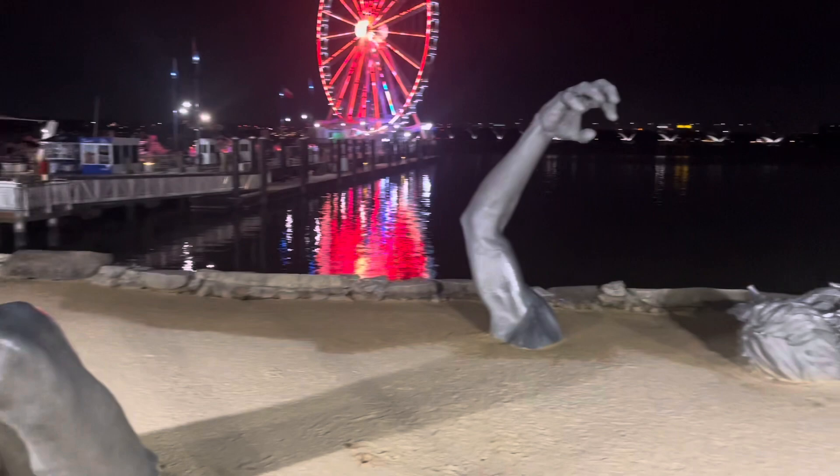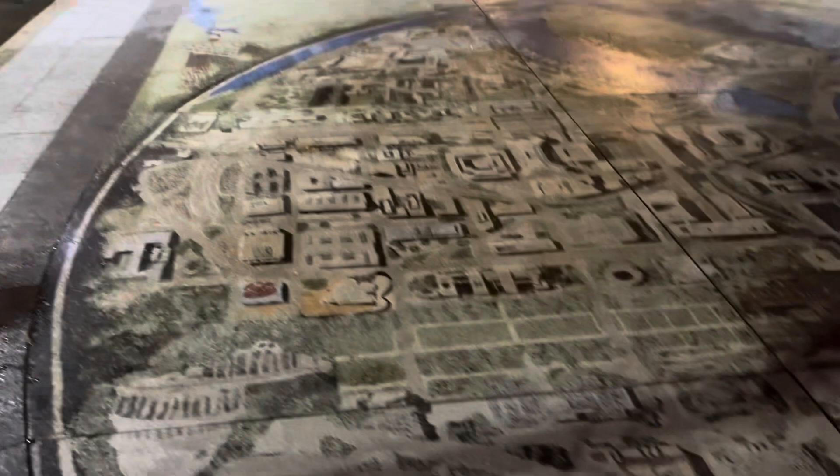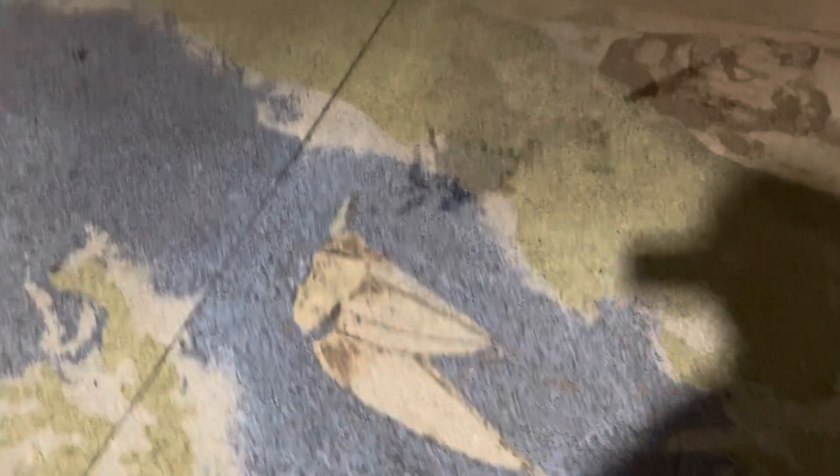I just walked up these steps right over here from the Awakening statue and I see the Journey of the Chesapeake - a mural that was painted on concrete, or actually those are stones. It's cool - basically depicting the discovery and the journey around Chesapeake Bay, which is really cool.